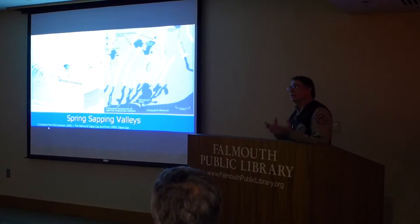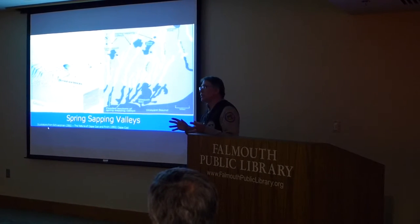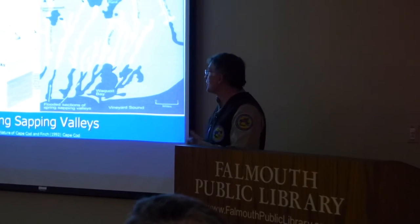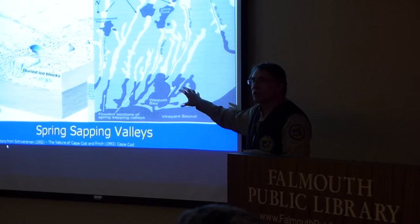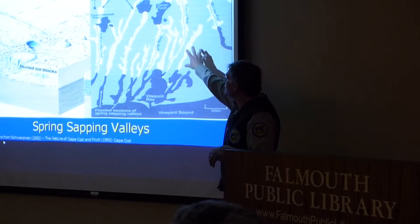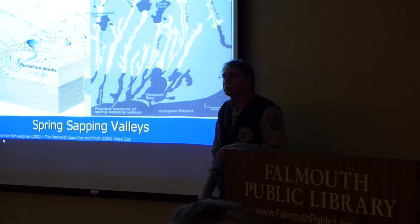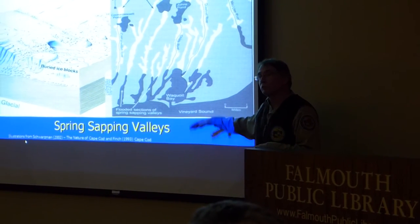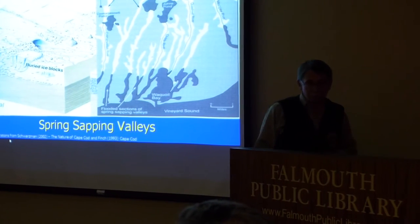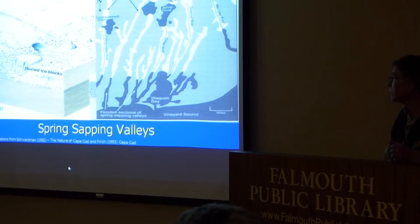It all comes down to the underlying geology. Here on Cape Cod, the landscape was formed by the glaciers — a relatively recent formation about 10,000 to 20,000 years ago. One of the distinctive features here on Cape Cod are these spring-sapping valleys. They basically are outwash channels from the glaciers, with narrow valleys that end in the salt water. These valleys got flooded as sea levels rose, and they actually turned out to be excellent habitat for brook trout.